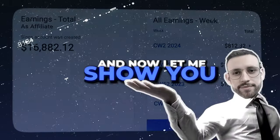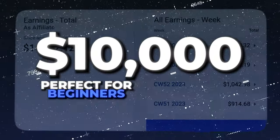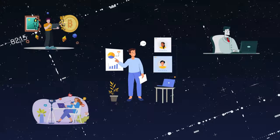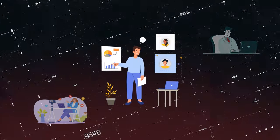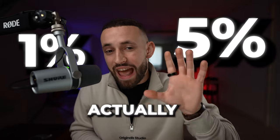Now let me show you how you can earn your first $10,000 with Digistore24 using a strategy that is perfect for beginners — easy to consume, easy to implement, and most importantly, working right now and capable of getting you amazing results in just a few days. If you're thinking everyone is going to use this strategy, don't worry — 95% of people won't even watch this video to the end or implement it. Only 1 to 5% actually will.